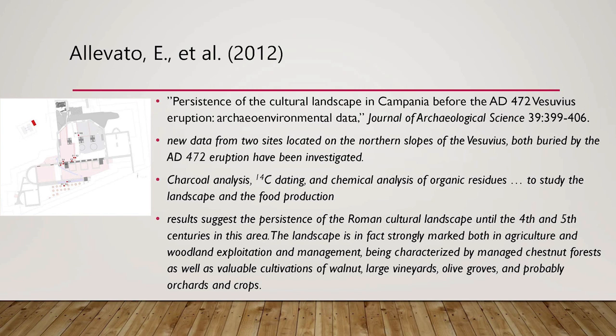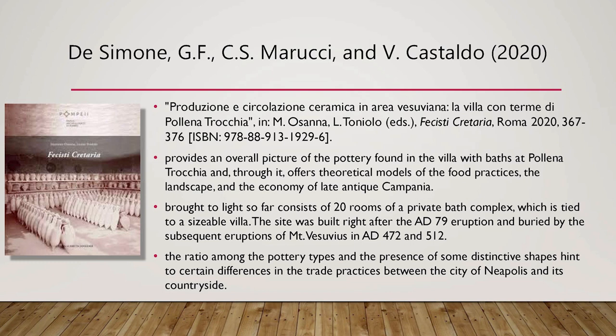Finally, I'd like to call attention to a recently published article from March 2020 by Ferdinando De Simone, Dr. Marucci, and Dr. Castaldo, called 'Produzione Circulazione Ceramica in Area Vesuviana' — 'The Ceramic Trade in the Vesuvian Region: The Villa with Baths at Polenotrochia' — focusing especially on the ceramic remains that have come from the villa at Polenotrochia.